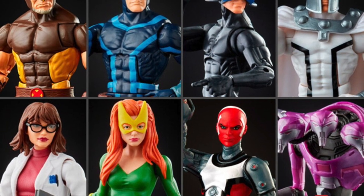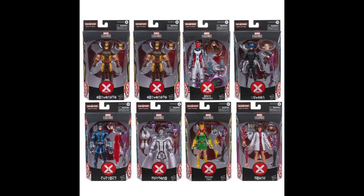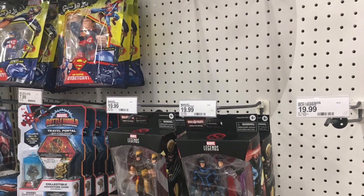If you have an assortment of six figures — not counting the build-a-figure — you need to put enough units in a master carton to satisfy the case-and-a-half rule. That's why some characters are doubled up. For this Marvel Legends SKU, eight units are needed per master carton, which means one figure gets doubled up — in this case, Wolverine — because he's the most popular and recognizable, and the most kid-friendly character always gets doubled.